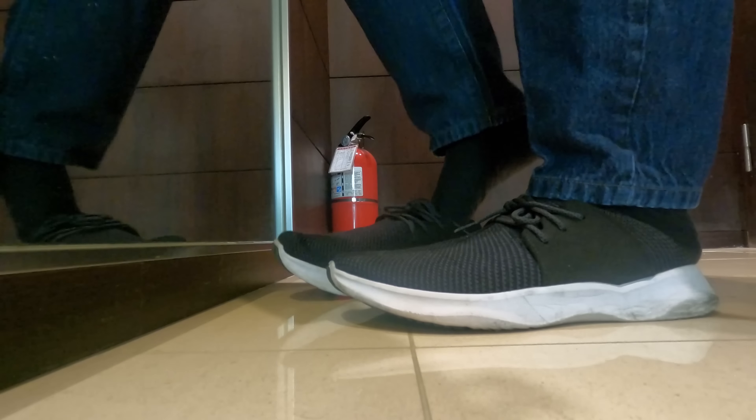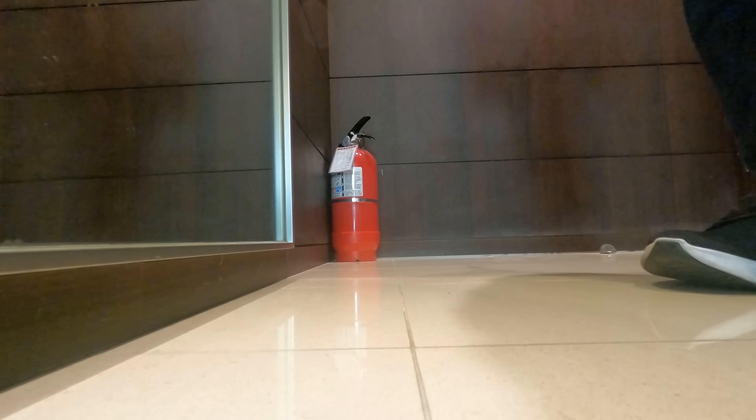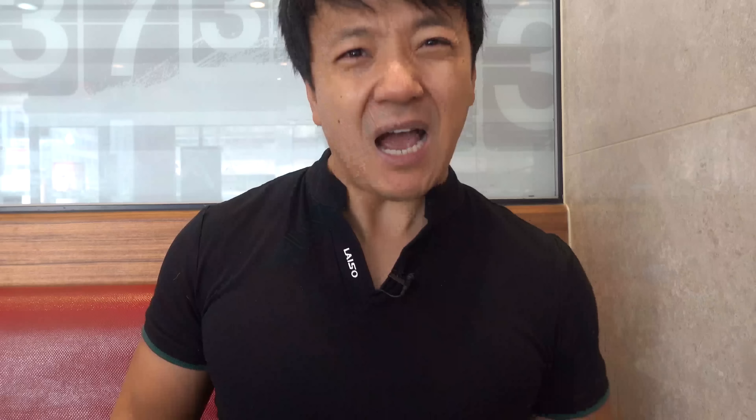I've been wearing these Vessi shoes for a few weeks now, and I'll tell you with 100% honesty — ever since I put them on, they have become my favorite shoes, maybe ever. And I saw in the comments, some people were like, maybe you just didn't have good shoes. Look, I'm not what you would consider a fashion icon, but I like comfortable shoes. And these are not only extremely comfortable, they look good.